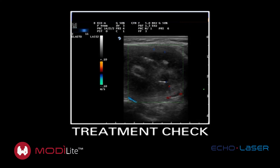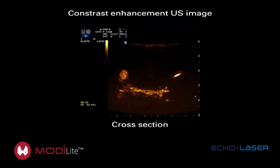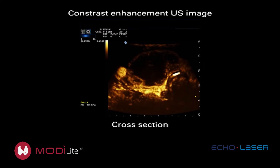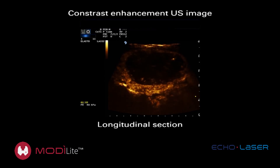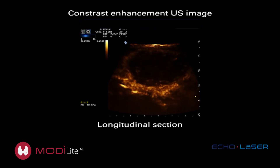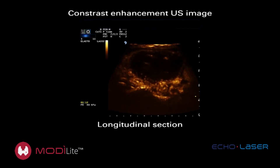To verify the performance of the treatment, a contrast-enhanced ultrasound examination is carried out. You can see the contrast medium perfusion in the peripheral part of the nodule and its absence in the central part of the nodule due to its destruction by laser treatment.